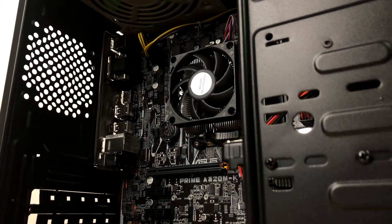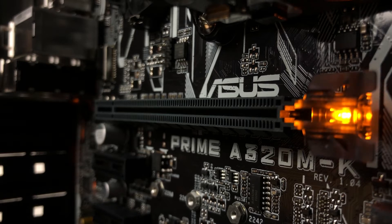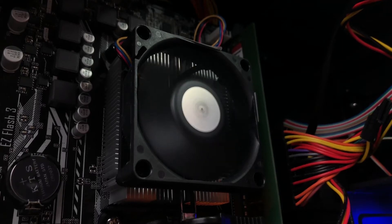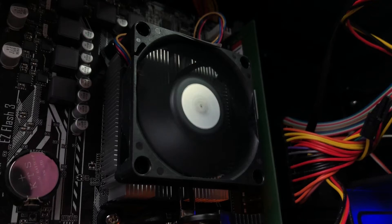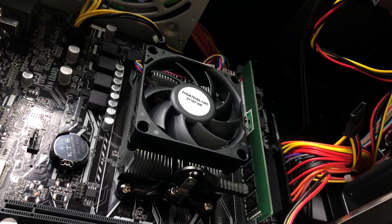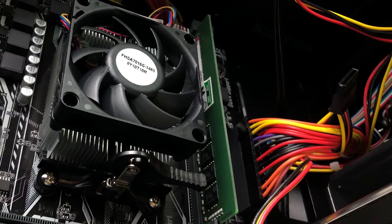So for the specs, what we have in here is an Athlon 200GE. It's a 2-core CPU with Vega 3 graphics. This means you can run this PC without a dedicated GPU, which also means saving a lot of money. The CPU also came with a stock cooler, which also saves you money that you can allocate towards other parts of the PC. Paired with the CPU is an Asus Prime A320 motherboard. It has a total of 2 RAM slots that can handle frequencies up to 3200MHz. It is also M.2 ready and has all the bells and whistles that you'll get from an A320 chipset.